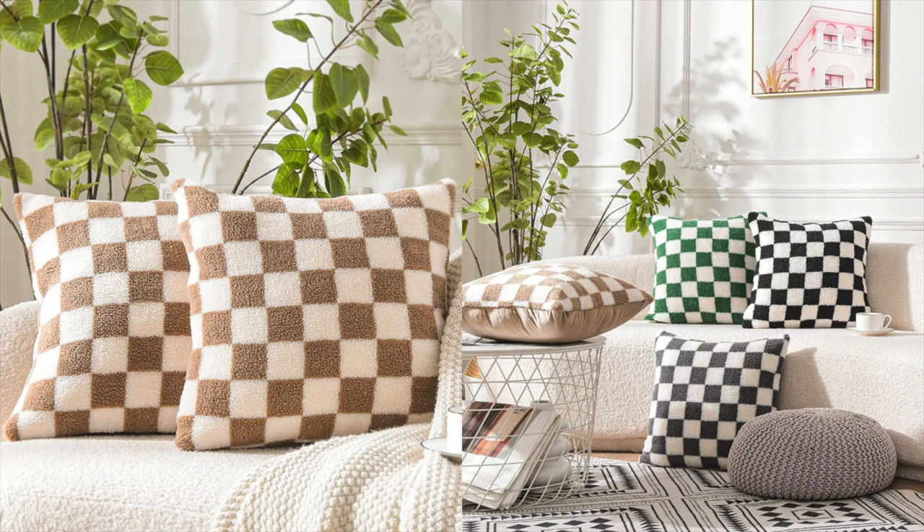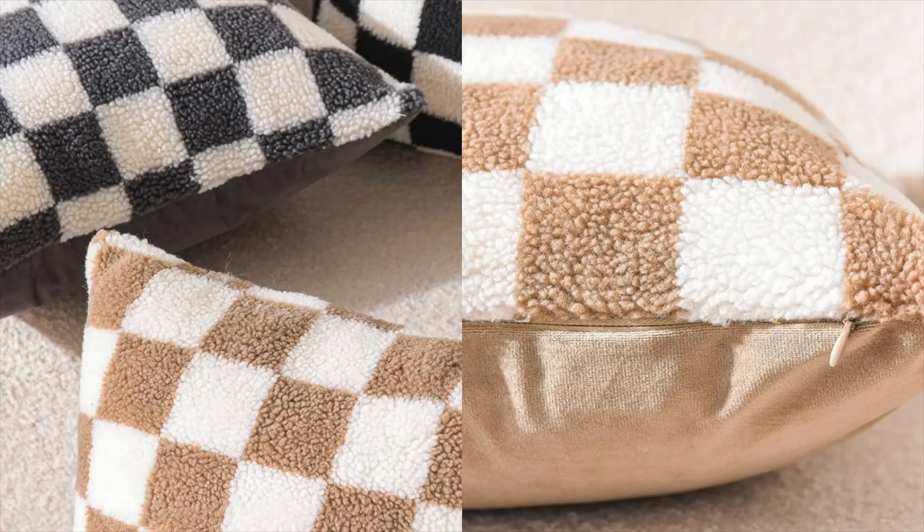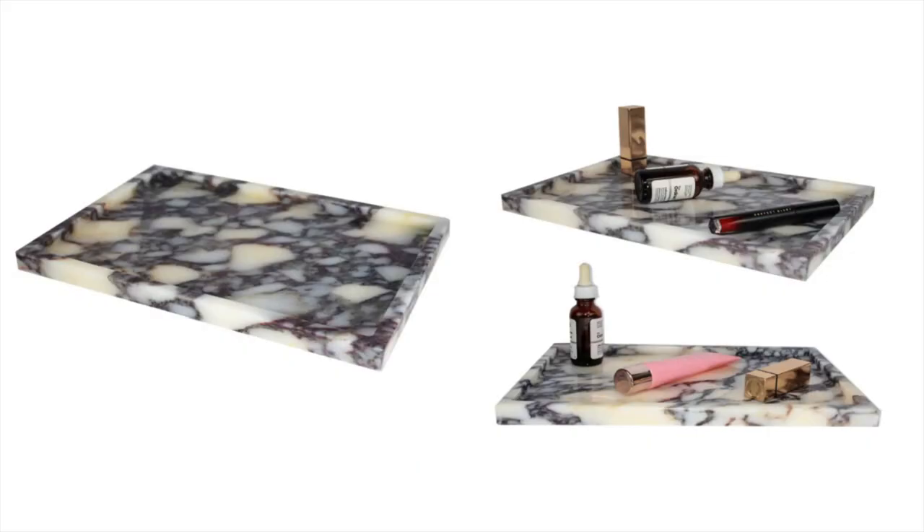When I saw these brown checker print pillow covers I was like, this is something very fun and perfect for fall that I can probably transition throughout the year. They would look really good on my sofa for the fall season and then I could bring them into my bedroom for spring. I love that they come in a lot of different colors. I personally love the checker trend — I've always liked checker print ever since middle school, so I'm happy you can get it pretty much everywhere now.